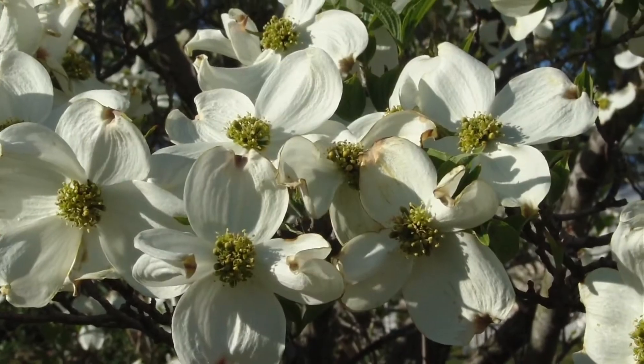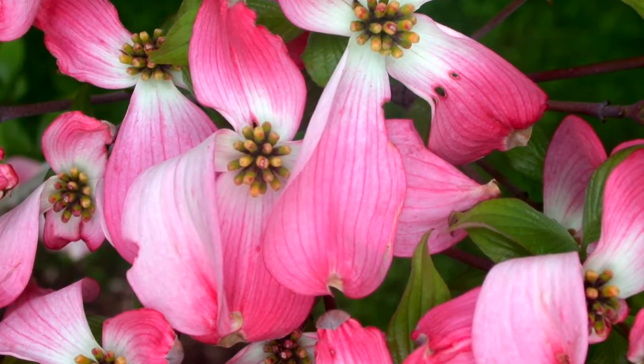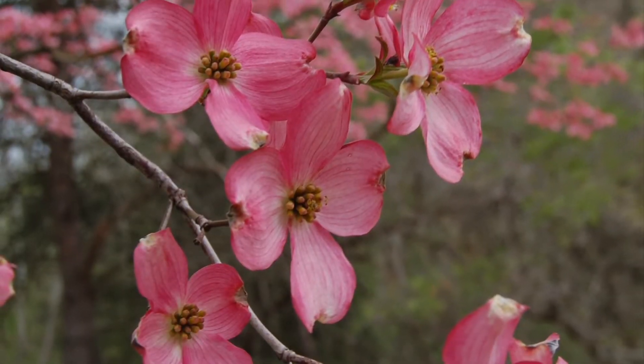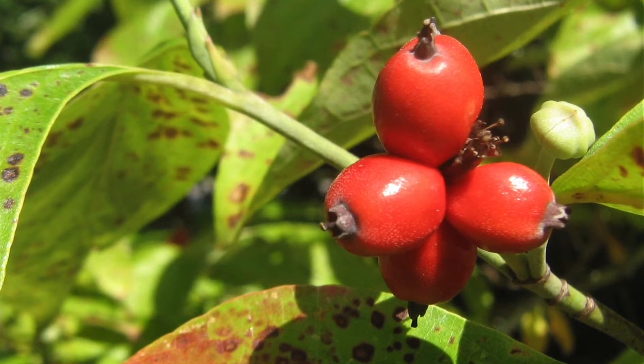In the spring, it flowers typically in an ivory white — truly bracts, not flowers — sometimes edged with pink, sometimes fully pink. Those flowers are followed in the autumn by lovely red berries that birds love so much. The berries of Cornus florida are very high in fats, lipids, and proteins, which are things that migrating birds need to load up on before their very long journey. That's in tremendous contrast to most of the berries of exotic species.